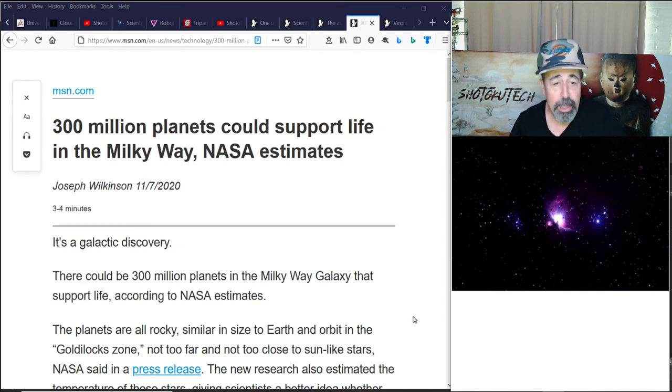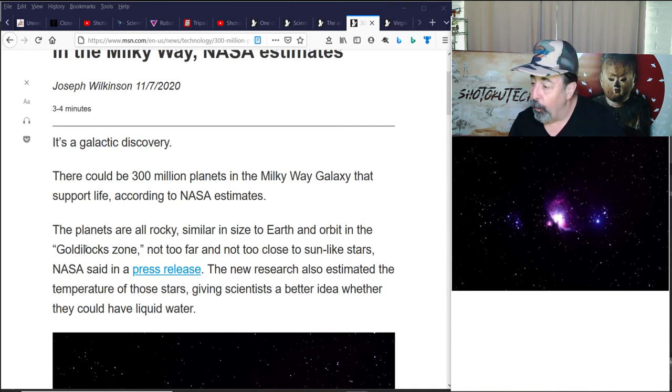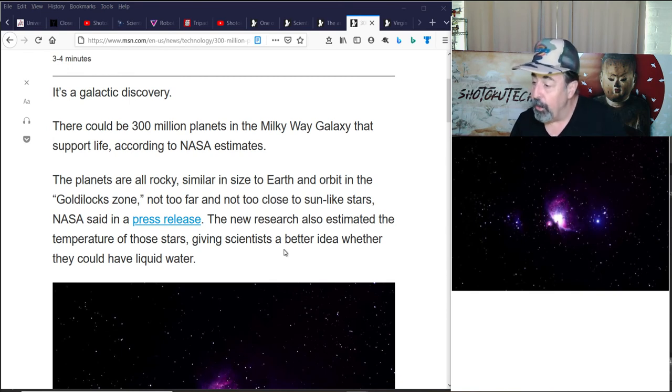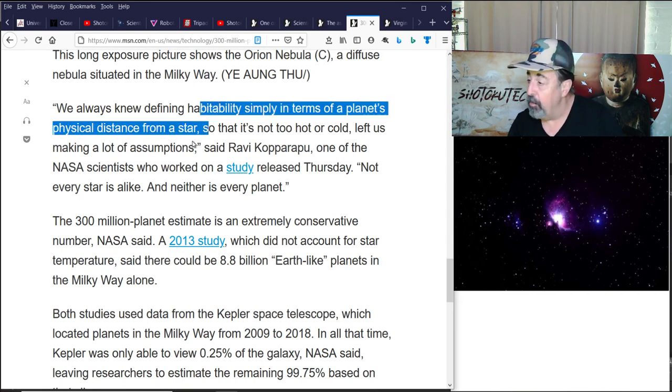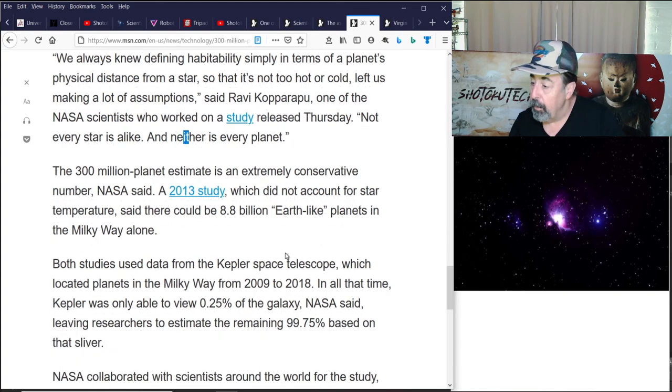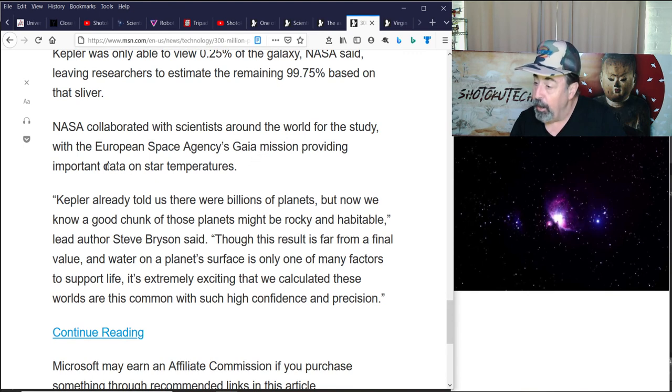NASA estimates there may be 300 million planets that could support life in the Milky Way. The planets are all rocky, similar in size to Earth, and orbit in the Goldilocks zone — not too far or too close to the star. New research has also estimated the temperature of those stars, giving scientists a better idea of whether they could have liquid water. They were previously defining habitability based on physical distance from the star without factoring in the temperature of the star itself. Not every star is alike, and neither is every planet. These observations are based on the Kepler Space Telescope, and the European Space Agency's Gaia mission provided important data on star temperatures. Originally we thought there were billions of habitable planets, so this 300 million figure is rather conservative.